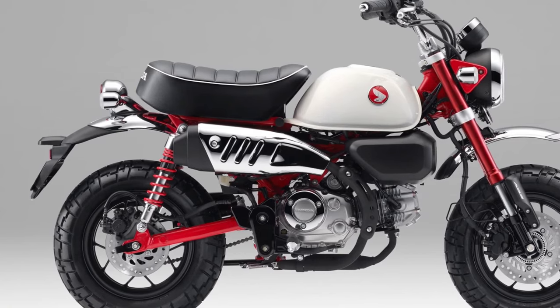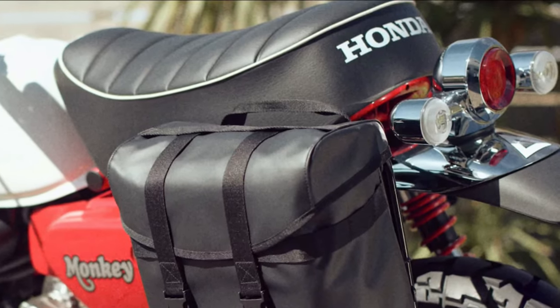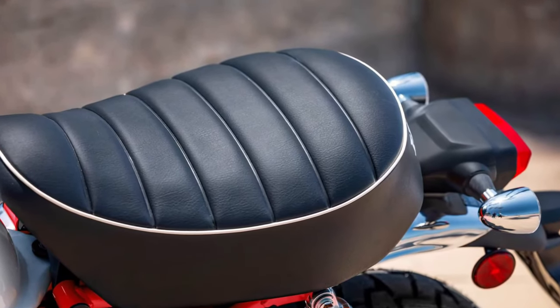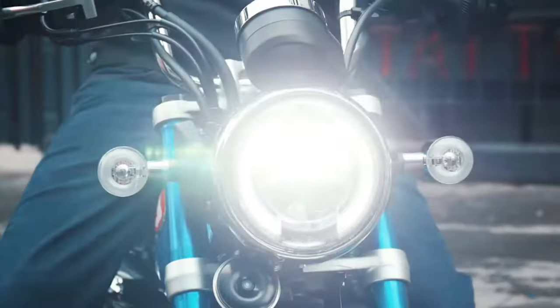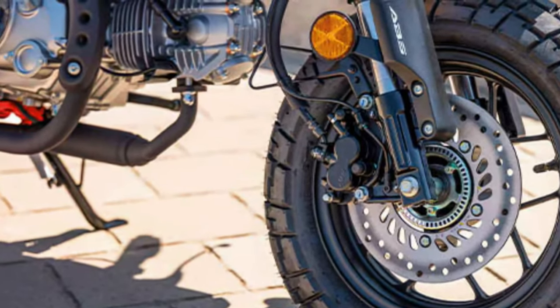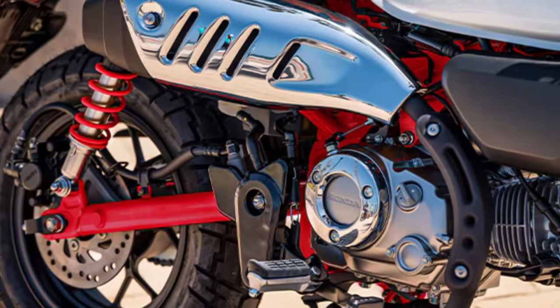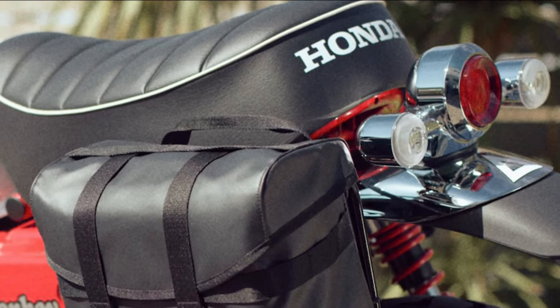At its core, the 2025 Honda Monkey retains the essence of its predecessors — a small, lightweight motorcycle that's easy to handle and incredibly fun to ride. One of the standout features of the 2025 model is its updated engine, designed for improved efficiency and reliability without compromising on the Monkey's characteristic peppy performance.